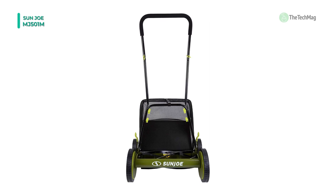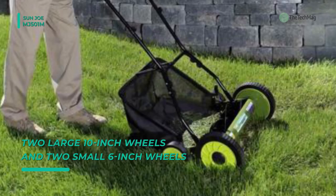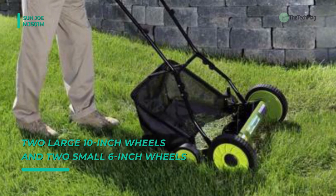This mower's dual wheel design and sharp hardened steel blades ensure accuracy and cutting efficiency. It offers a grass catcher that handles tough turf with ease. Another advantage is that it is maintenance free and green friendly. Plus, it features a comfortable foam grip to push and maneuver quickly.